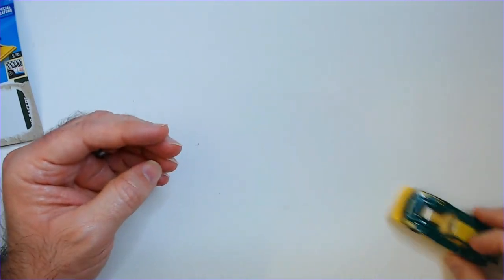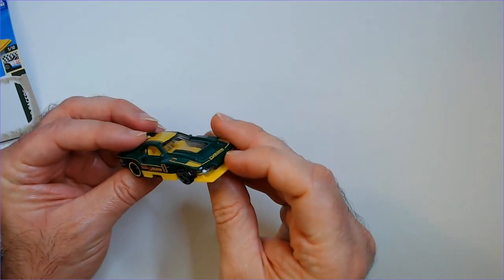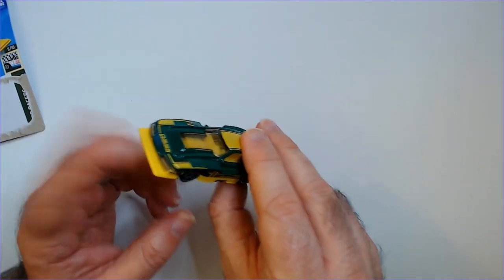It's a good paint job. I don't know how this will do on the tracks — I don't know because I get hung up a little bit.